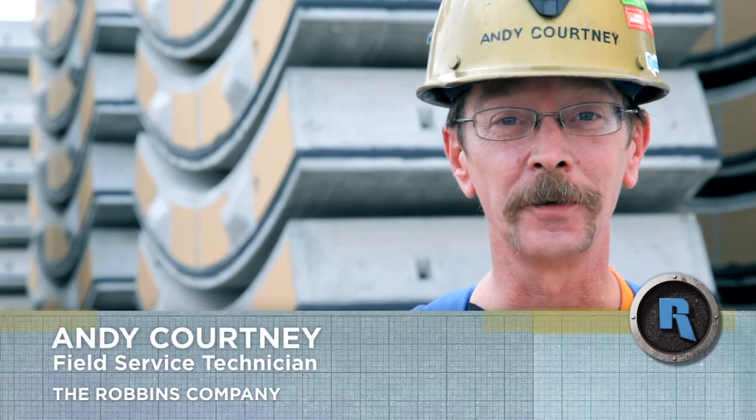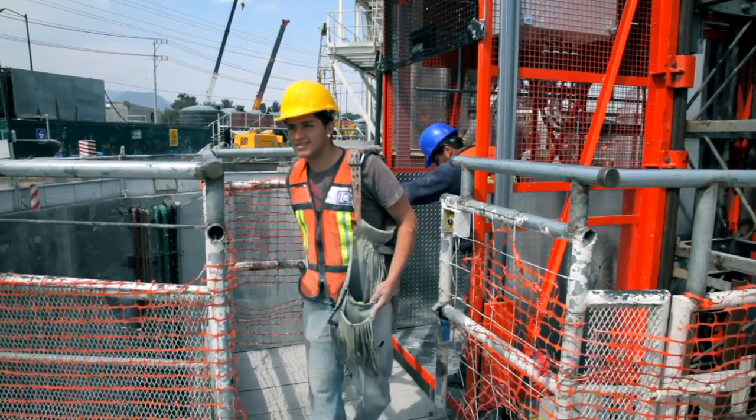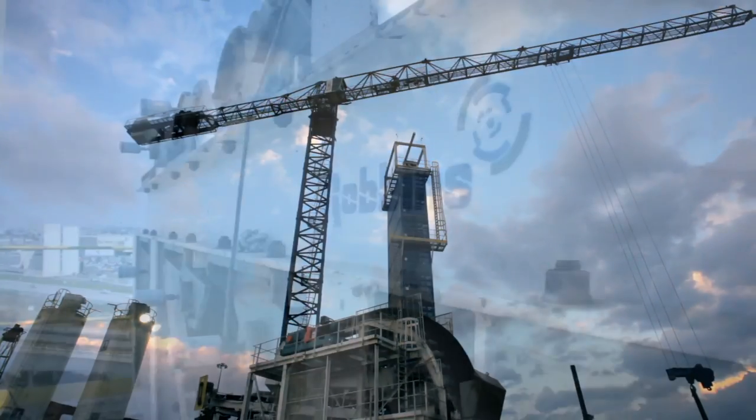My name is Andrew Courtney. I do field service work for the Robins company. Right now we're at Shaft 10 working on the second machine. This is a new design for Robins — with a vertical cassette — and it's really performing very well. We've had no major issues with it. Everything's been keeping up with the machine just fine.